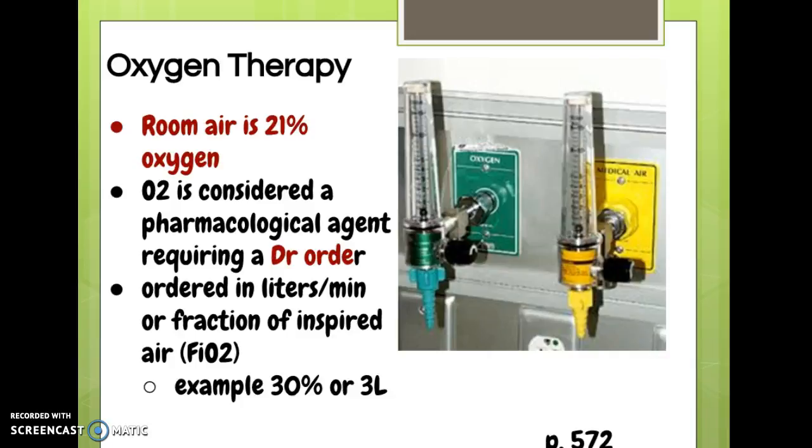At that time, the doctor will say yes, go ahead and give them two liters of oxygen, or they might say three liters or whatever. So in the case of oxygen, a little bit different than medications, we can actually start the oxygen and then get the doctor's order to back us up, just because it's not good for the patient to wait. That's the main difference.